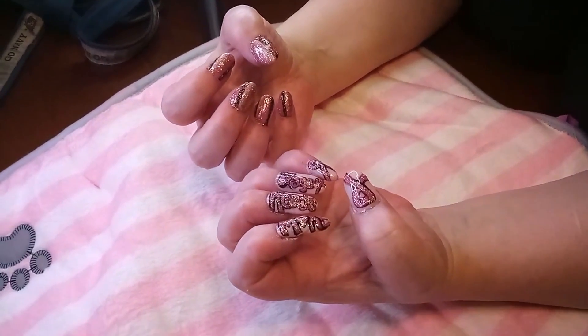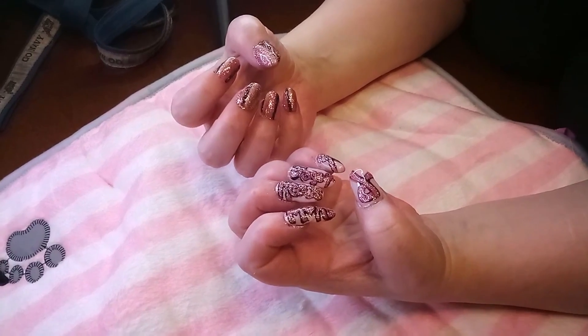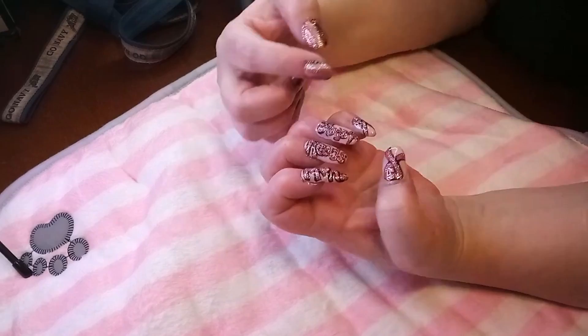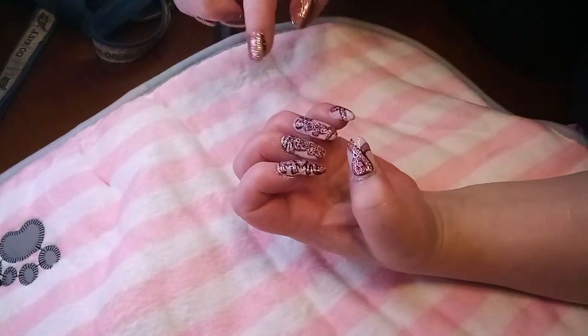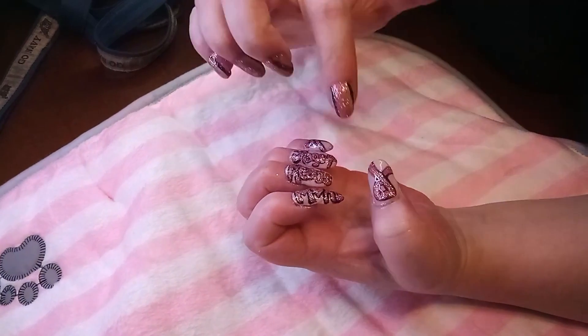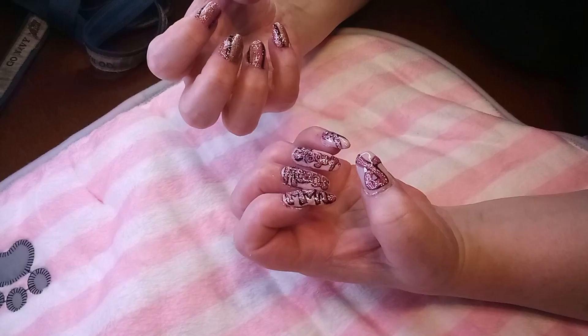This is my very first design ever for nails, and I know that there's a lot of mistakes, but these are 3D. I molded these and I drew these freehand, and it says 'Stage 4 Needs More.'